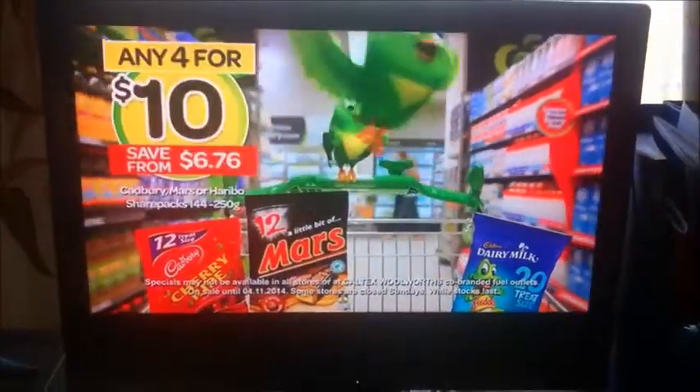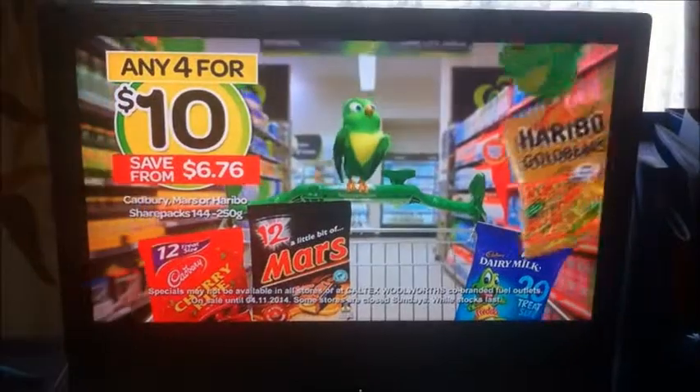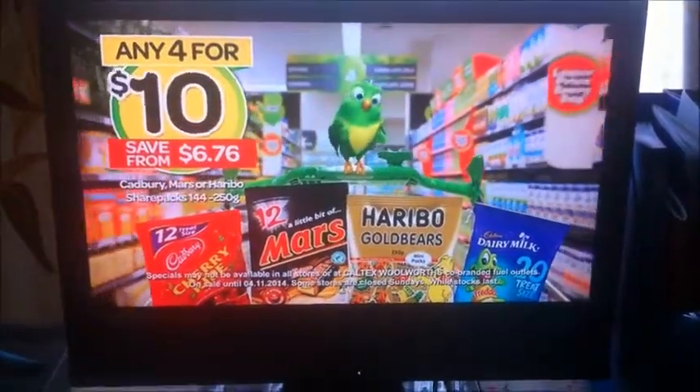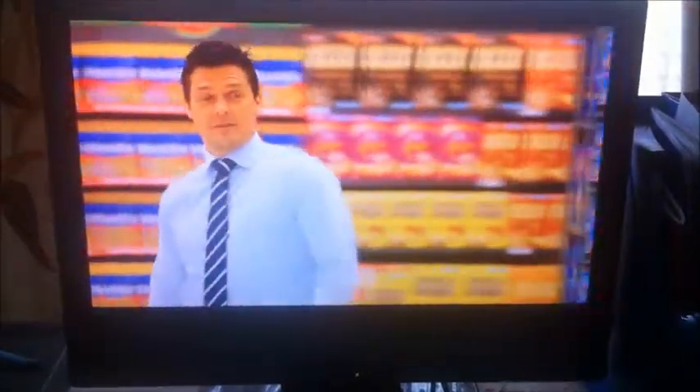This week at Woolworths, Capri Mars or Haribo share packs are a spooky four for $10. Save from $6.76. That's frightfully cheap at four for $10.